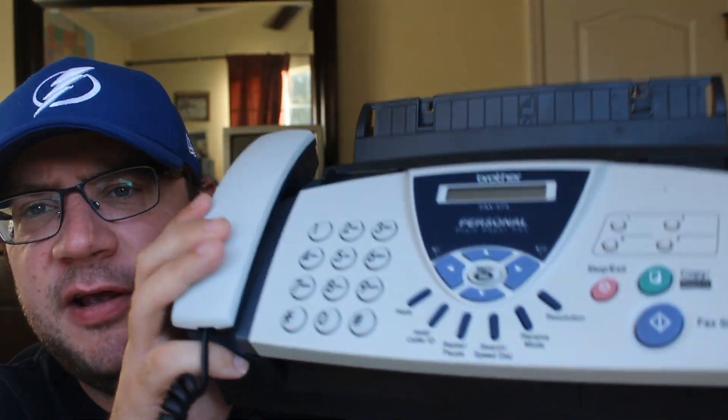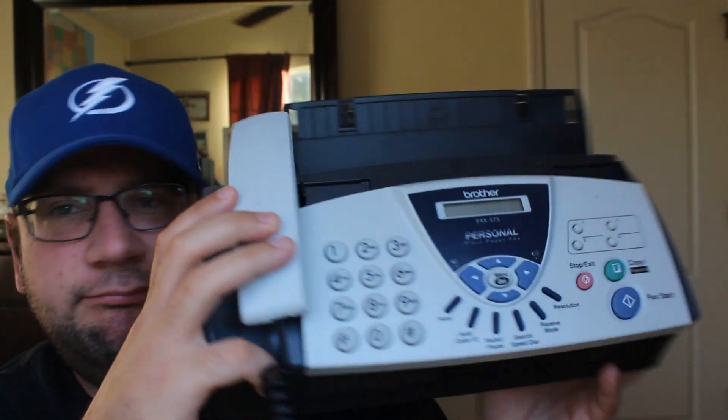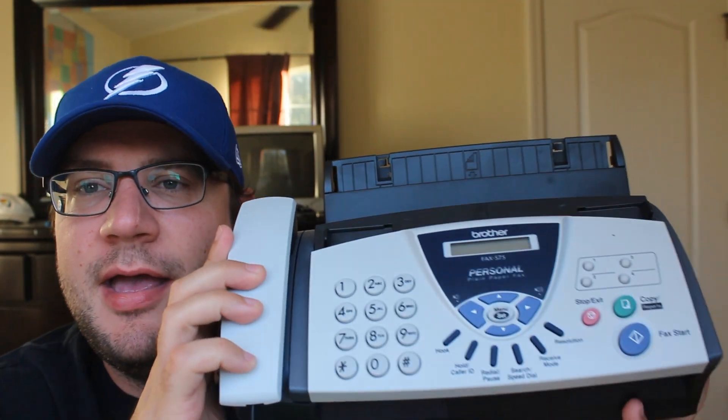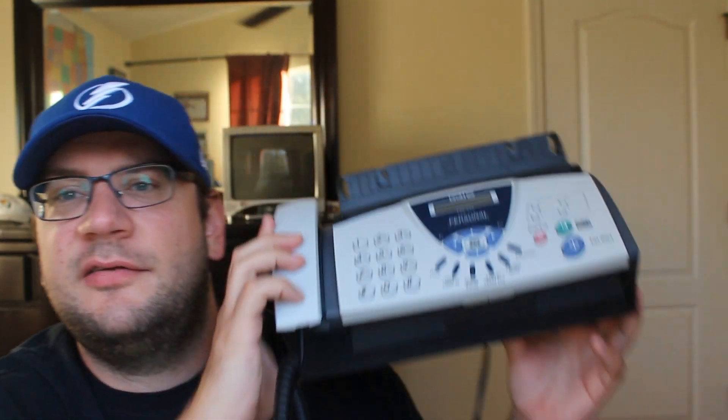Brother fax machine — it tested, works. It does have the little metal things to hold the paper up, I just took them out for shipping. I paid $10 for it and I should bring in about $50 to $60 bucks, so it's a nice little find.